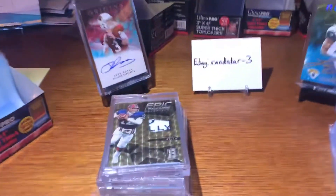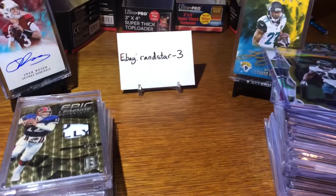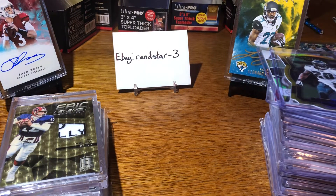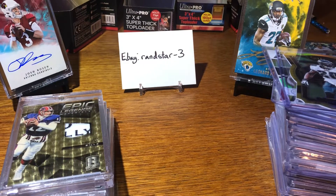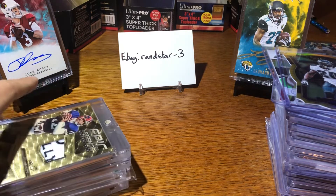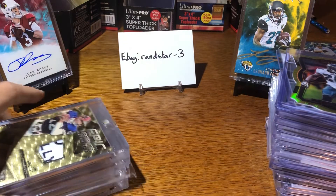Everything I'm shipping will be in this giant bubble mailer. I got 300 of those for free. So the stuff doesn't shake around, I'm going to fold the bubble mailer — it'll be big but folded, and everything will be in here, and I'll tape all the sides up. It'll be good. So enough of that rambling — let me go through the cards.